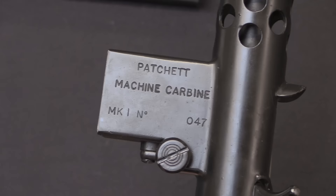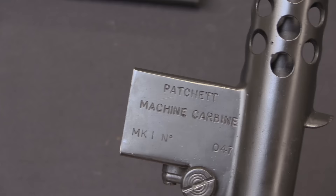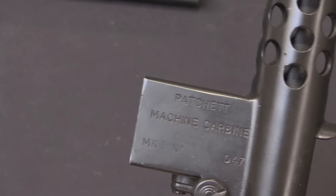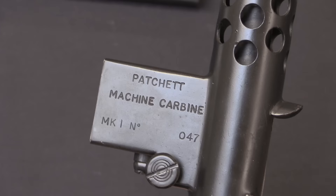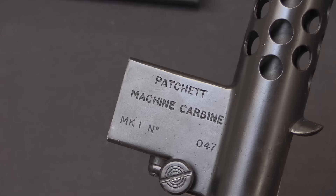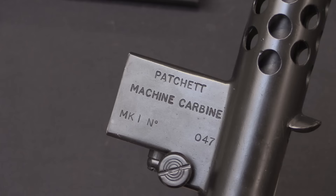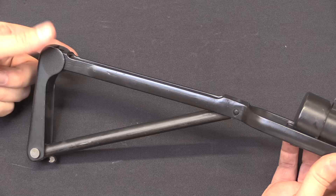The markings read 'Patchett Machine Carbine, Mark I.' This is number 047, one of the prototypes delivered in 1944. There are persistent rumours that a couple of Patchett machine carbines were actually field tested in the paratroop drop at Arnhem — this has never been actually proven. There are three specific guns, numbers 67, 70, and 72, that show up in British documentation before Arnhem and never show up again afterwards. They've never been located, and it's unknown if they still survive.